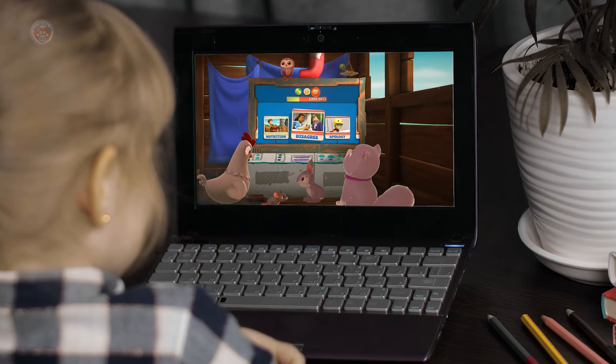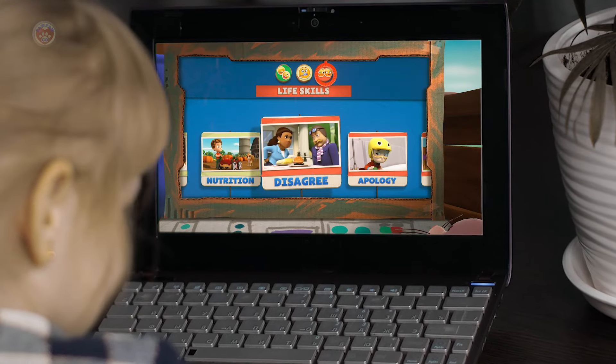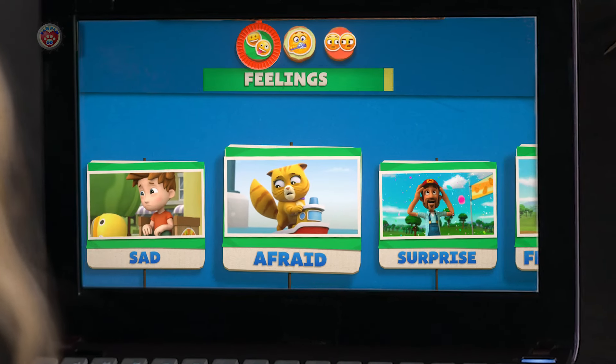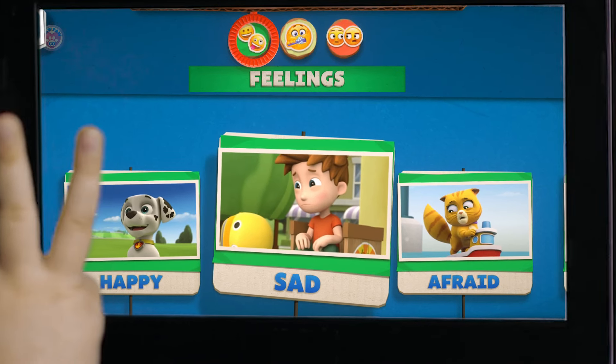It's time to learn! Disagree! Sneeze! Brush! Fresh! Happy! Sad!